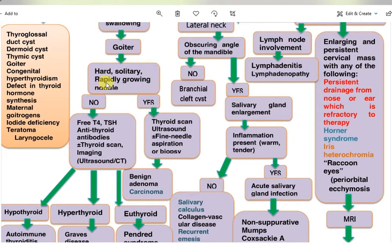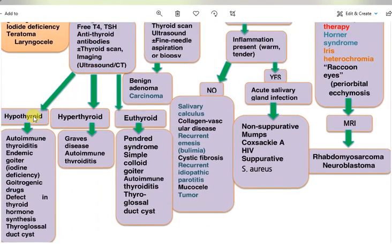If the nodule is not hard, not solitary, and not rapidly growing, the patient needs free T4, TSH, antithyroid antibodies, with or without thyroid scan and imaging including ultrasound and CT. The result may indicate hypothyroid, hyperthyroid, or euthyroid status.